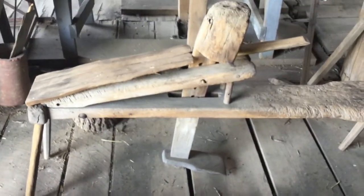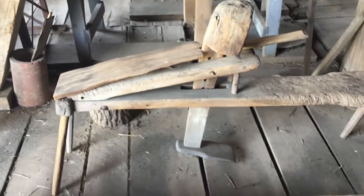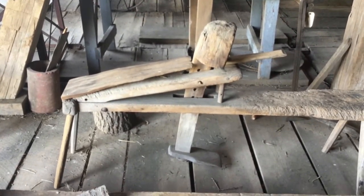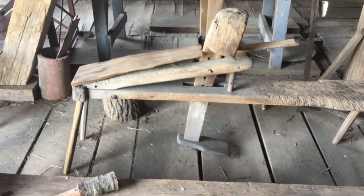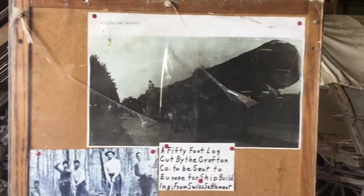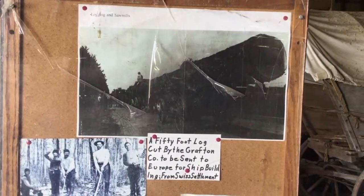We have here what the locals at the time called a schnitzelbank — it's a shaving horse where you made shingles. Cut the wood into the proper length, split it with a fro and mallet, and then with a draw knife shaped it as you wanted it. I'll just take a quick photo of this — a 50-foot log west of Bluffton. That's the size of lumber at the time in this forested area.